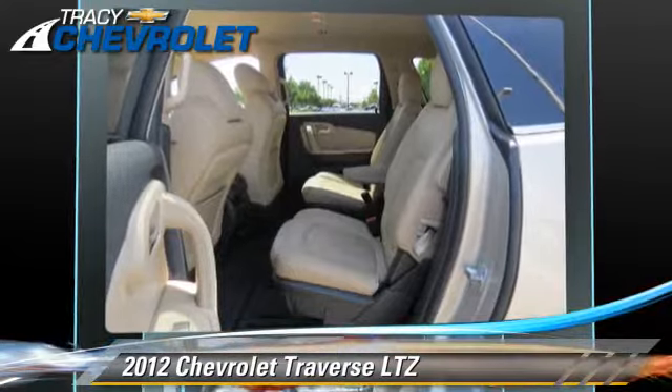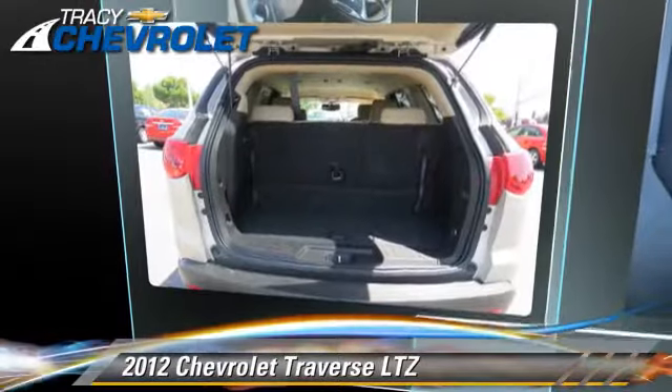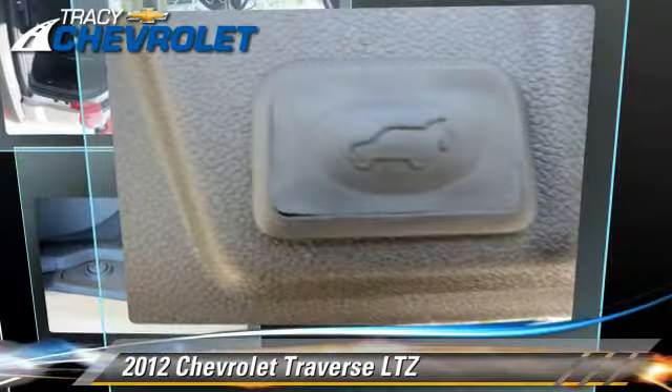Comfort and convenience features include satellite radio, third-row seating, and a CD player with MP3. Give us a call to schedule your test drive today.